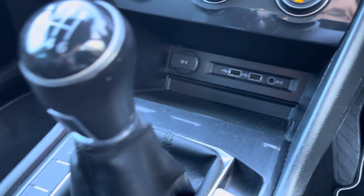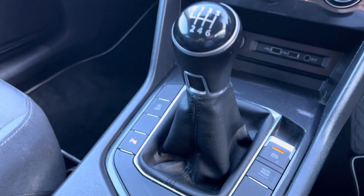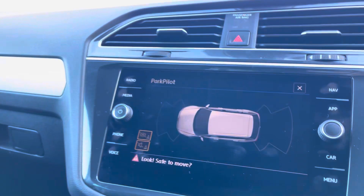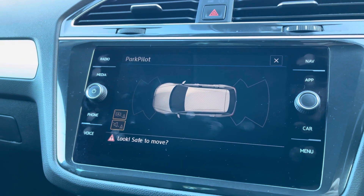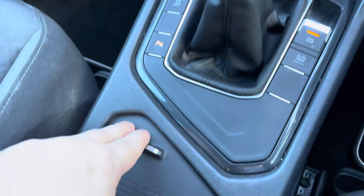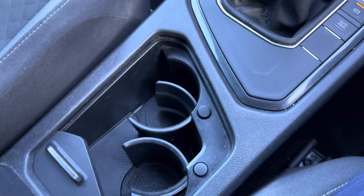In the centre console you have storage compartments with USB ports, a manual transmission, and just below that the parking sensor button — which alleviates any parking worries with a car of this size, as it has front and rear parking sensors. Further down the centre console you also have a neatly designed storage compartment with two cup holders.